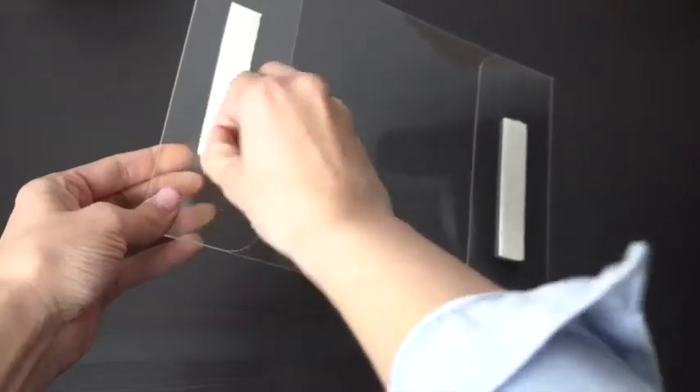No hardware to install. Simply insert the sign, graphic or picture and unseal the adhesive backing and mount it to the wall.